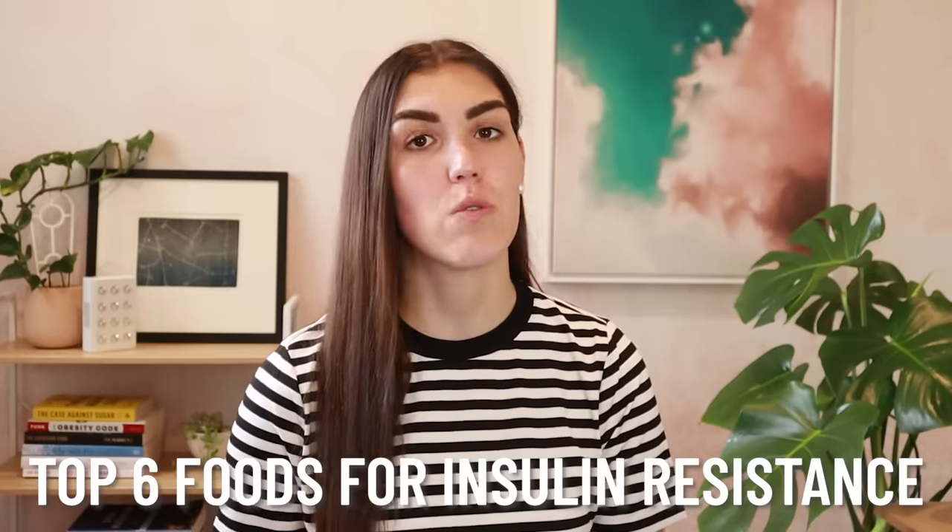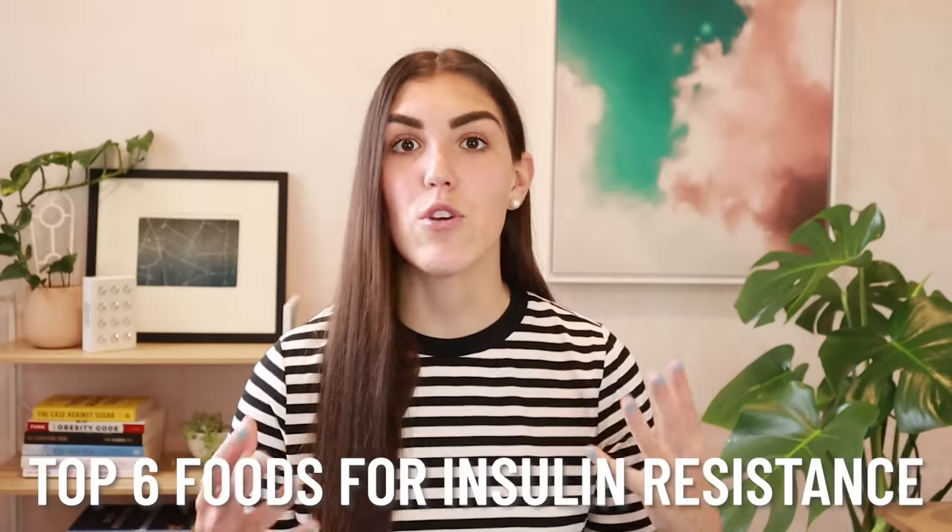In today's video we are going to be talking about the best foods you can eat to reverse insulin resistance. If you are insulin resistant, this means that the cells in your body are not responding to insulin the way that they should. This leads to high insulin and high blood sugar levels and can eventually lead to type 2 diabetes and PCOS. Insulin resistance affects over half of the U.S. population, with a lot of these cases going undiagnosed — but thankfully, if you are insulin resistant, it can be reversed.